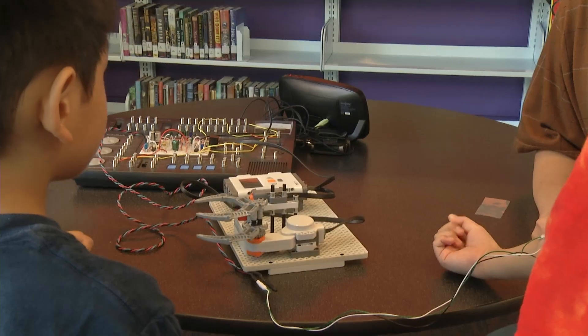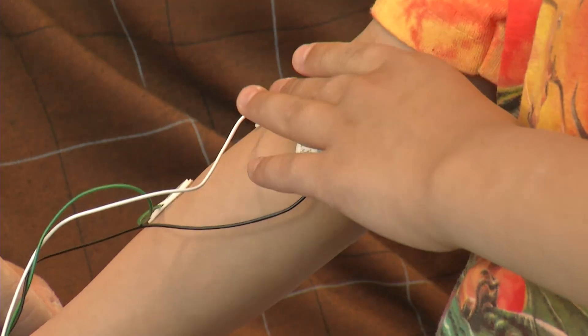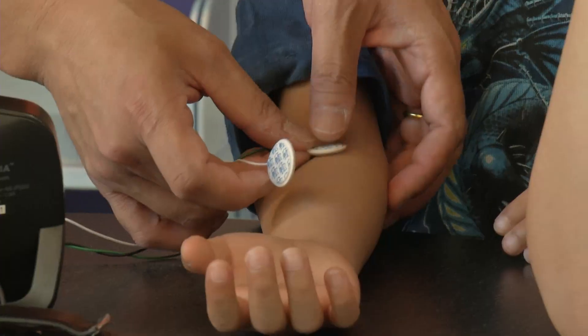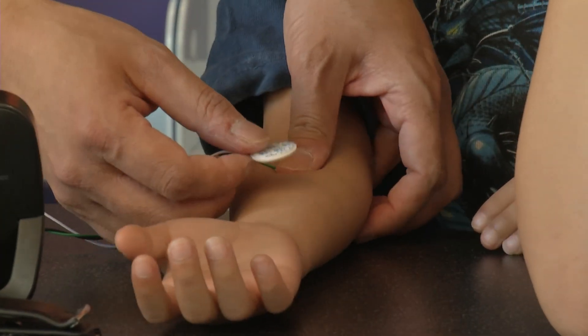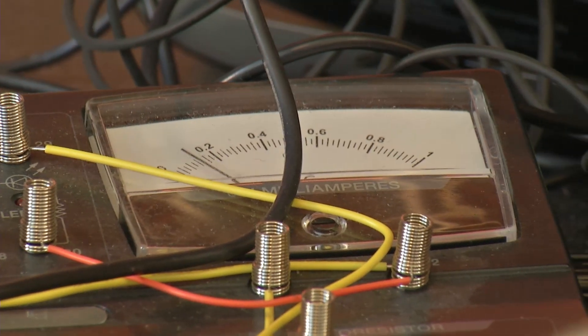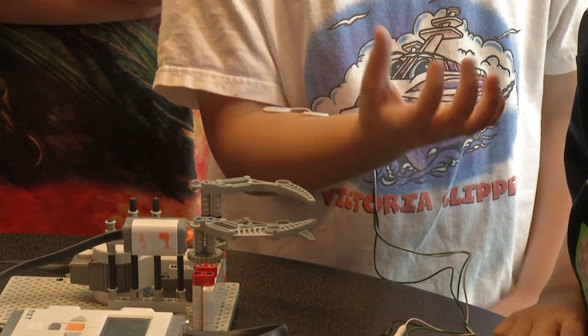His bioelectricity toy allows kids to use electrical signals from their muscles to move a robotic claw. Electrodes placed on the skin pick up the muscle's electrical signals, run those signals through a filter and amplify them, and then with a simple muscle movement, the claw moves.